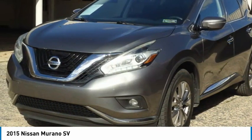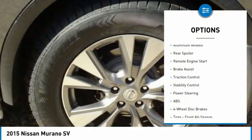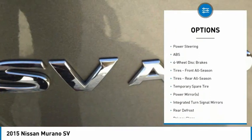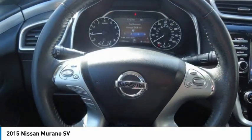Here are some of this vehicle's great options: tire pressure monitor, electronic stability control, all-wheel drive, alloy wheels, rear spoiler, remote engine start, brake assist, and traction control.